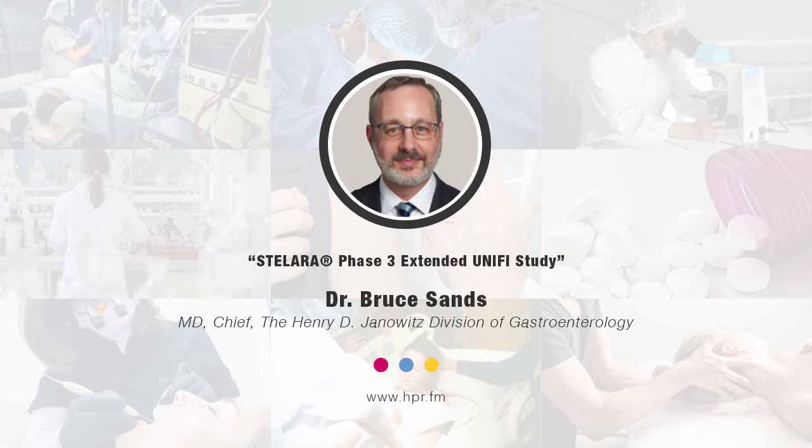What is Stellara and what is it approved for? Stellara is an anti-P40 antibody. P40 is a component of both interleukin-12 and interleukin-23, and so it blocks both of those important cytokines which are involved in adaptive immune responses. The drug is already approved for psoriasis, psoriatic arthritis, and most importantly for us, for Crohn's disease, and recently was approved as well for the indication of ulcerative colitis — that's moderately to severely active.